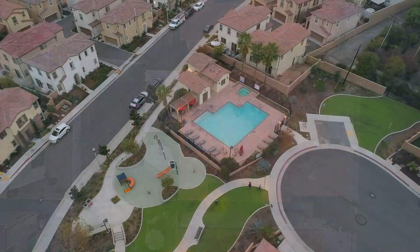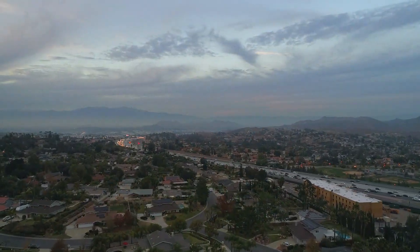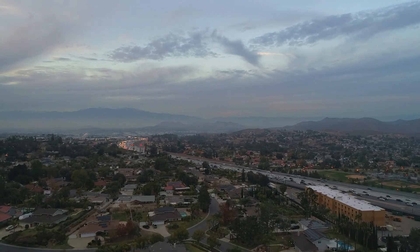Community amenities include parks, a playground, and a community pool. Centrally located just minutes from the Shops at Dos Lagos, the Shops at the Crossings, and walking distance to several shops and restaurants.